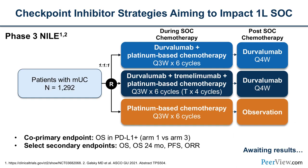The phase 3 NIL trial is ongoing, planned to accrue more than 1,200 patients. It adds durvalumab to platinum-based chemotherapy, compared with durvalumab plus tremelimumab and platinum-based chemo versus the backbone of platinum-based chemotherapy alone. Primary endpoints are overall survival, particularly in PD-L1 high patients but also for the intention-to-treat population.